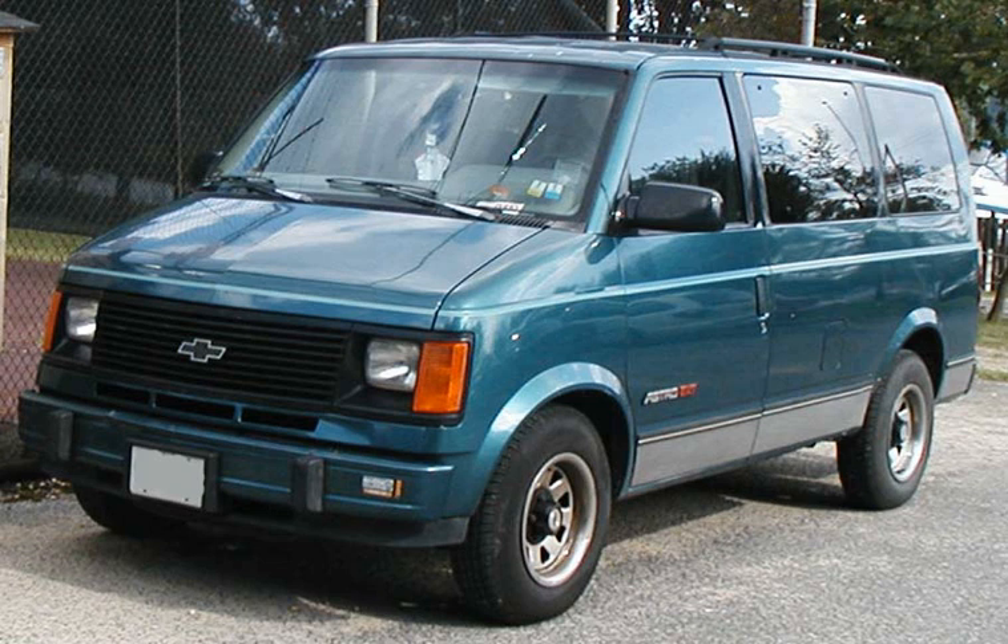The DKW Schnellaster, manufactured from 1949 to 1962, featured front-wheel drive, a transverse engine, flat-floor and multi-configurable seating, all of which would later become characteristics of minivans. In 1950, the Volkswagen Type 2 adapted a bus-shaped body to the chassis of a small passenger car, the Volkswagen Beetle.